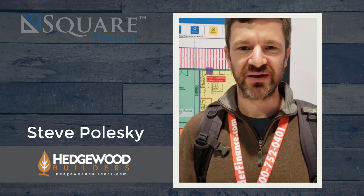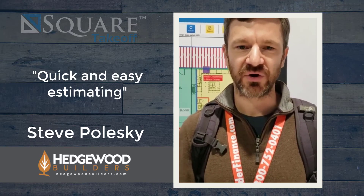I'm Steve from Hedger Builders in Murfreesboro, Tennessee. I started using Square Takeoff about six months ago, mostly for quick and easy estimating. It's going really well for us.